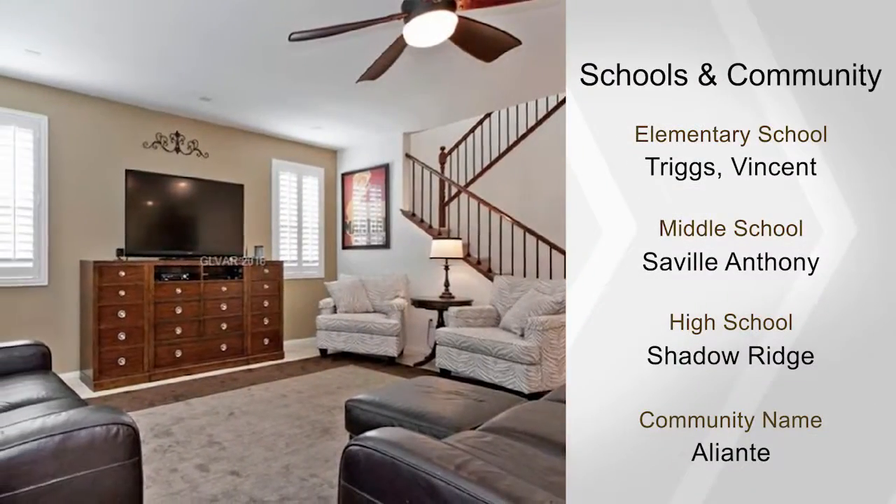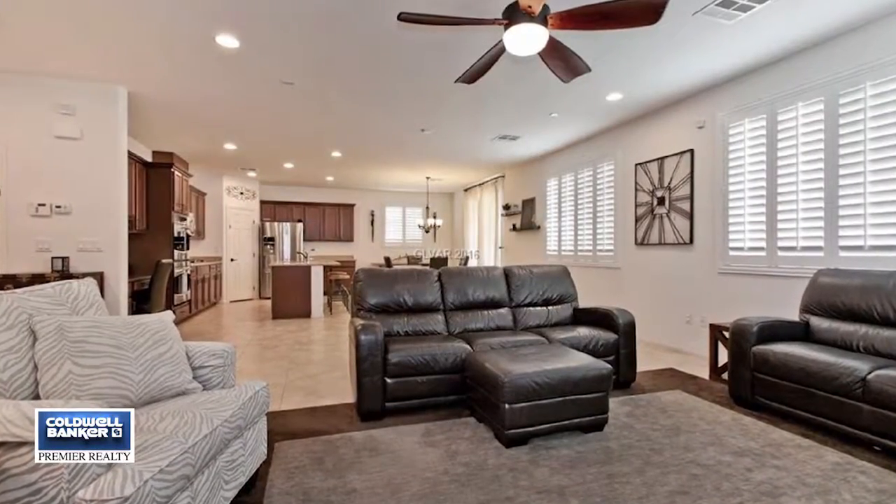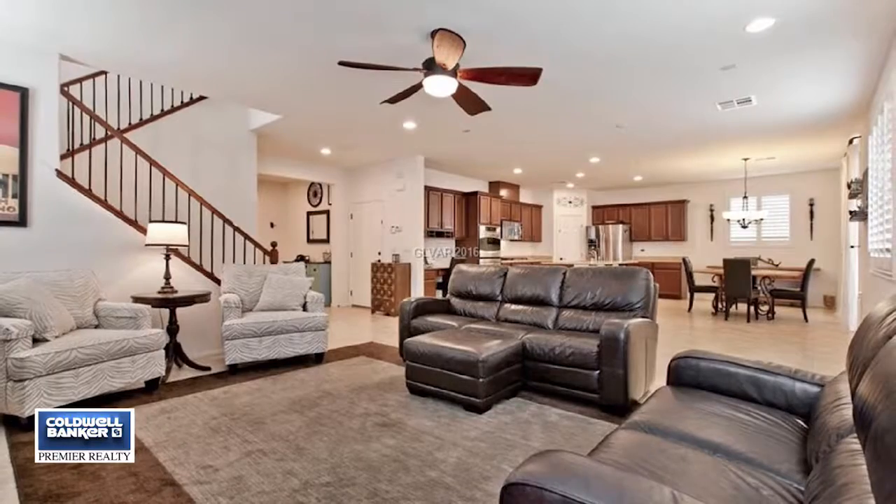It offers a spacious five-bedroom, three-bath floor plan. This home is truly move-in ready, so don't miss it. Call today for your private showing.